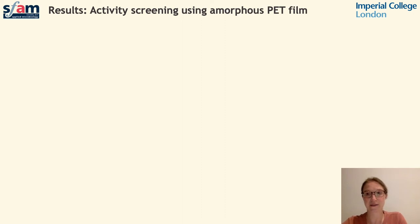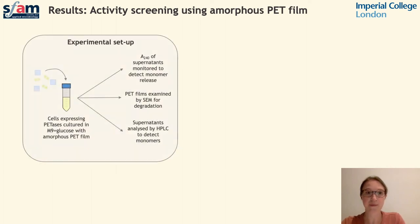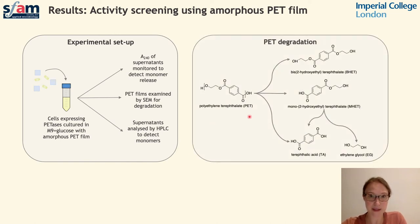Following initial analysis of enzyme activity using proxy substrates, we moved on to assess in vitro degradation using PET films. A selected environmental isolate was chosen and tested using strains expressing each enzyme of interest. Strains were grown in minimal medium with glucose as a sole carbon source, but squares of PET film were also added to the culture tubes. These cultures were monitored over a two-week period, and we were able to monitor the accumulation of PET degradation products. When PET is broken down, it forms four potential monomers, known as BHET, MHET, TA, and EG.